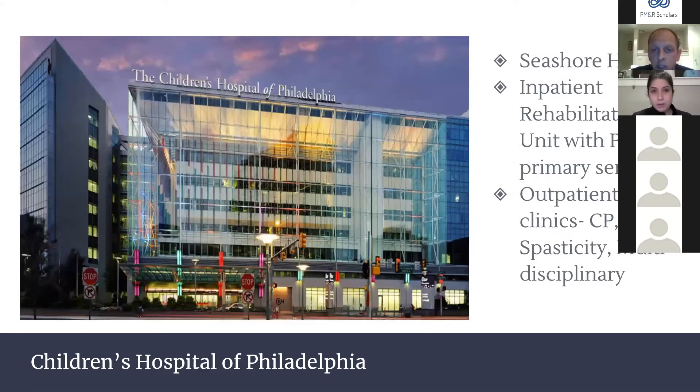The Children's Hospital of Philadelphia, CHOP, is consistently ranked among the top pediatric hospitals in the nation. We rotate specifically in the Seashore House, the inpatient rehab unit, spending one month as the primary team and one month in outpatient pediatric clinic. We see lots of spasticity management, prosthetics and orthotics, and multidisciplinary clinics including CP clinic, muscular dystrophy clinic — things you read about in textbooks.